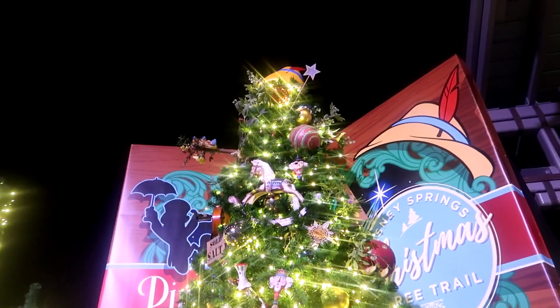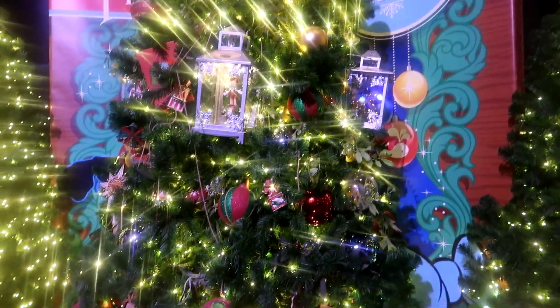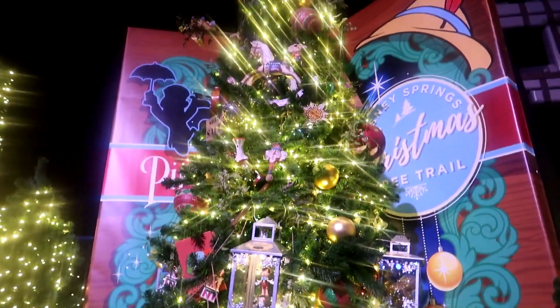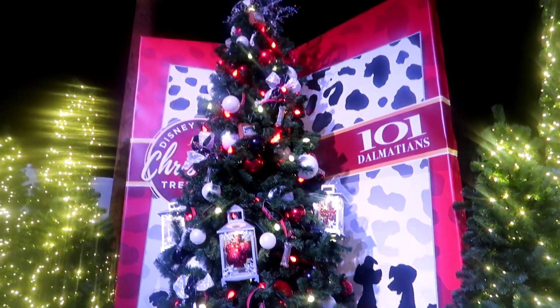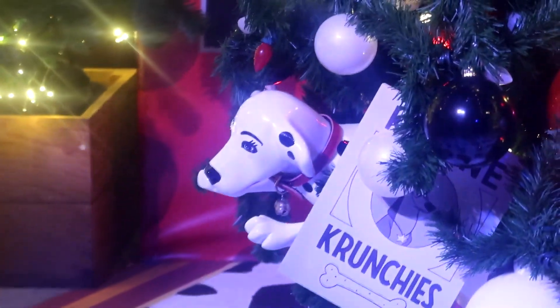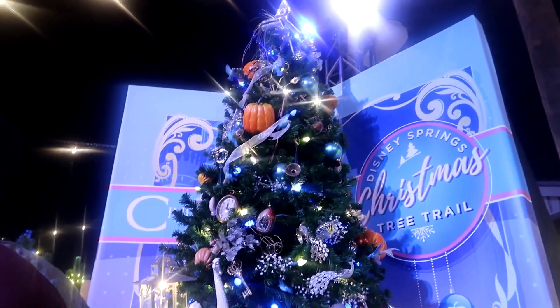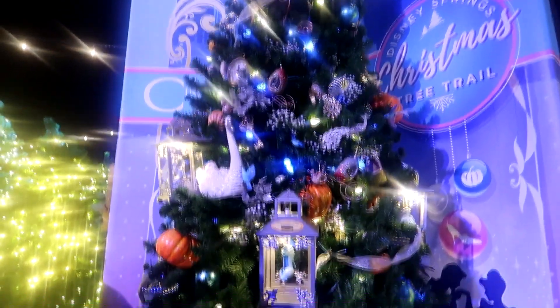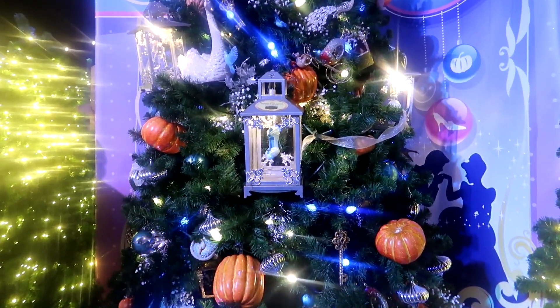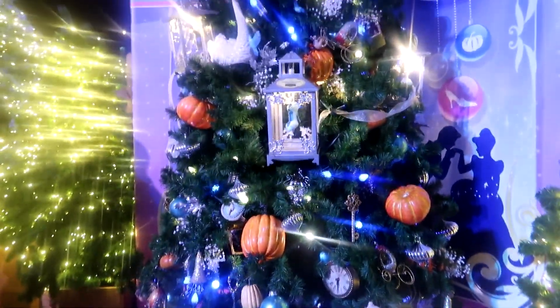And this one here is themed to Pinocchio. It's more simple than the other ones, but it's still nice in its simplicity. The 101 Dalmatians one looks really cool, and I love all the Dalmatians that are sticking out all over the tree, especially over here. It's really cool and sweet. And this one is a Cinderella one. I love the ornaments inside the lanterns — it's really cool. And they've even got the pumpkins as well, which is a really cool touch.